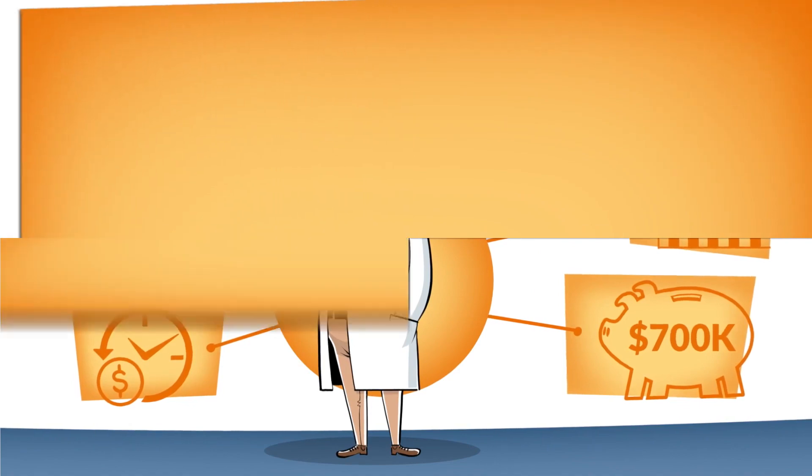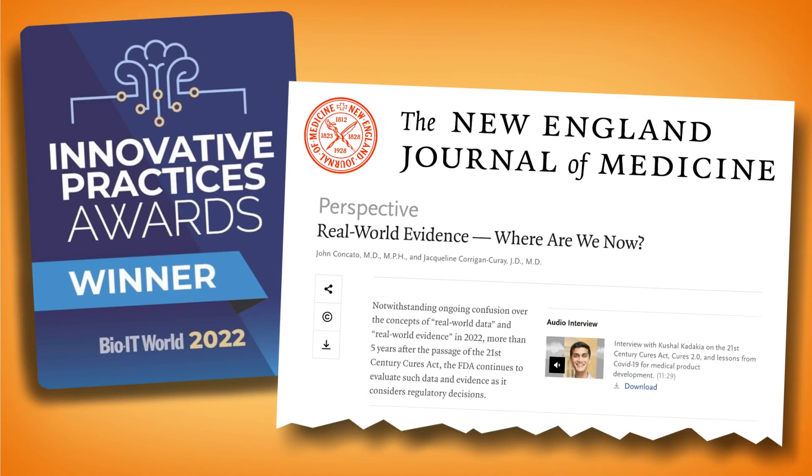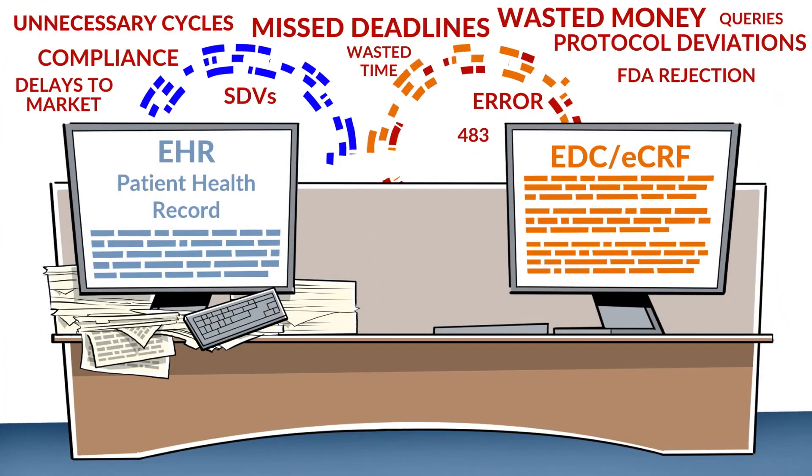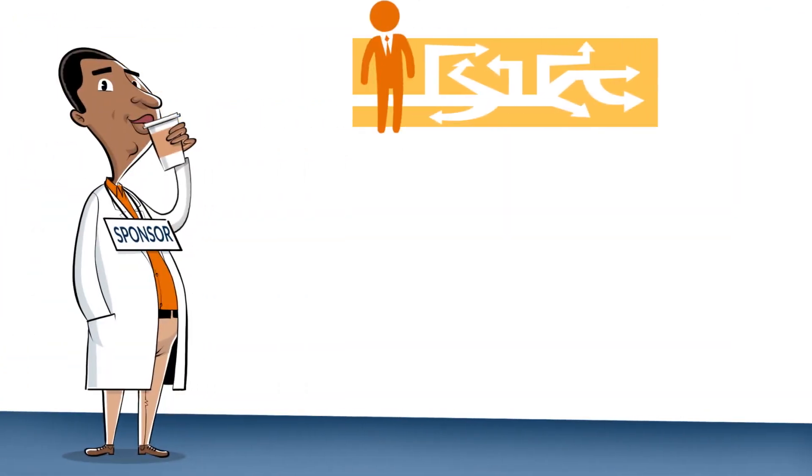That's just one instance of how OpenClinica partnerships have received awards and accolades recognizing the innovation brought to clinical research. So why keep the disconnect between your EHR and EDC? Get early data for better decision-making.